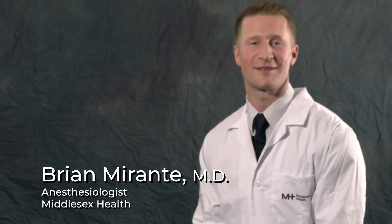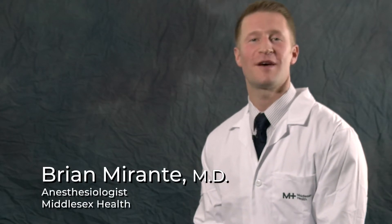Hi, my name is Brian Morante, and I'm an anesthesiologist here at Middlesex Health. We're glad you chose to have your surgery with us, and we look forward to caring for you.